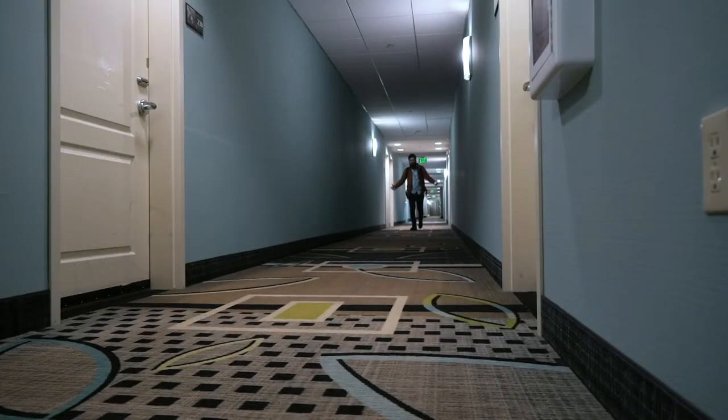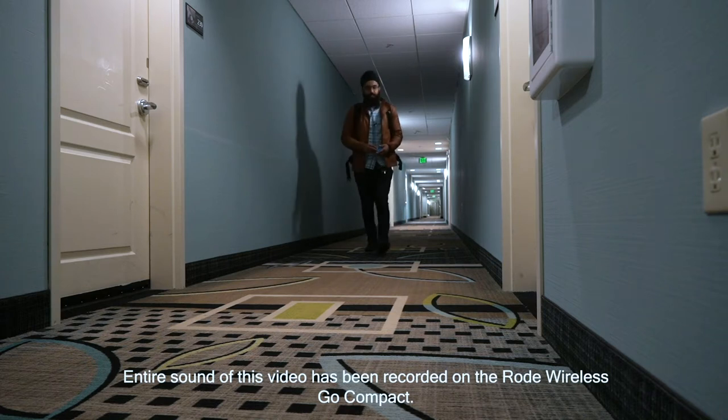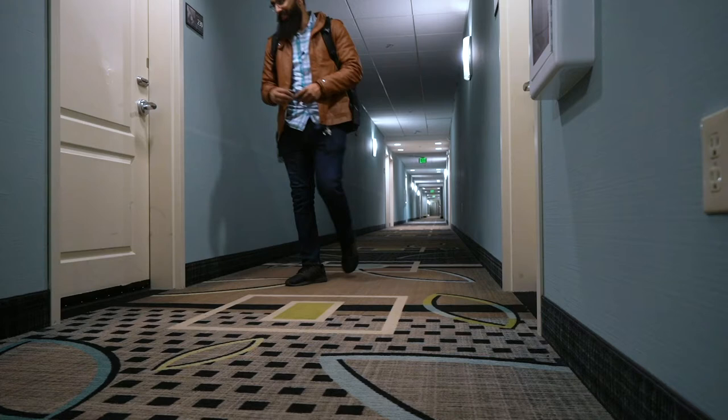Alright, so here I am, I just got here. I'm going to check in and let's see how this goes — how this room is. Let's check it out.